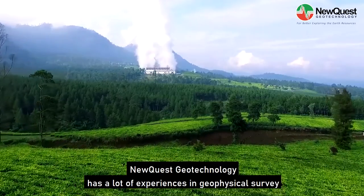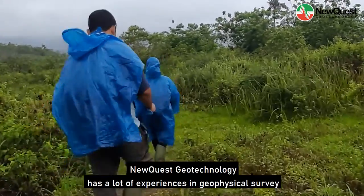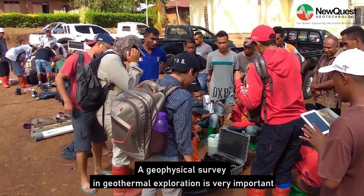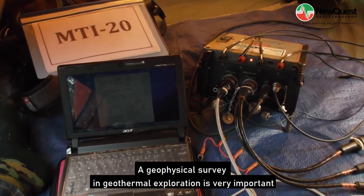NewQuest Geotechnology has a lot of experiences in geophysical survey in geothermal prospect areas. A geophysical survey in geothermal exploration is very important.